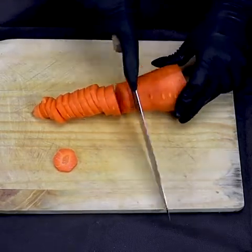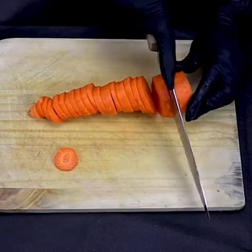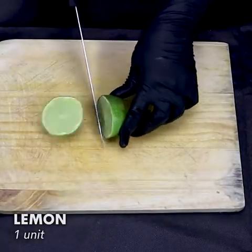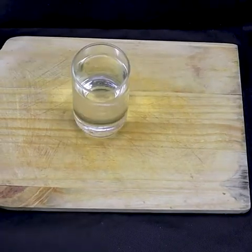Being rich in antioxidants such as vitamin A and polyphenols, carrots prevent cellular damage caused by free radicals, preventing not only premature aging but also the risk of cancer.